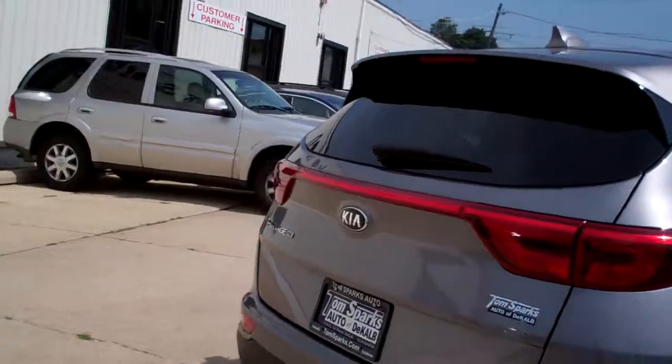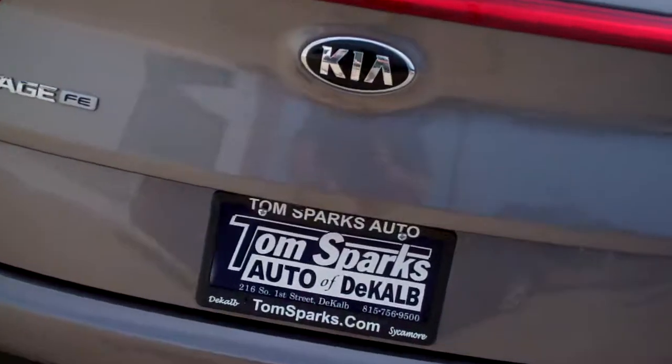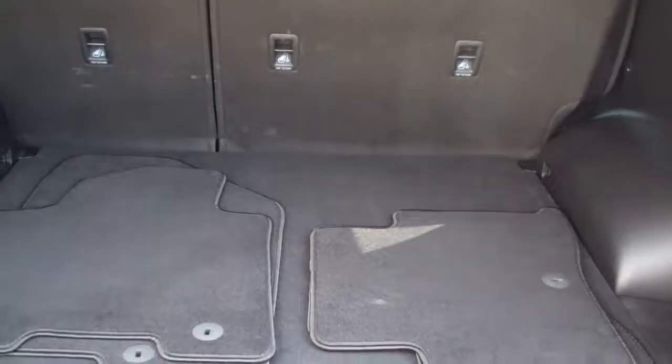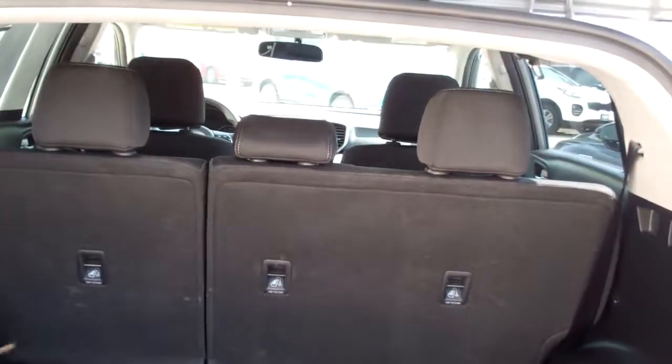Got rear backup camera. Keyless entry into the car. Easy liftgate. Wow, look at all that room you got back here. Those floor mats come with the car. You can split and fold down those seats 60-40 if you need more room.